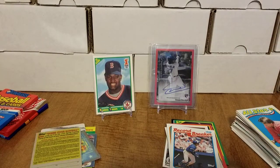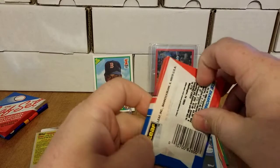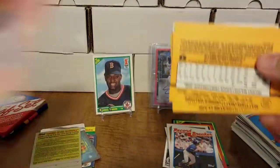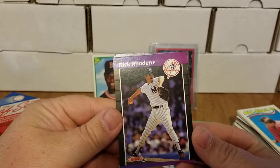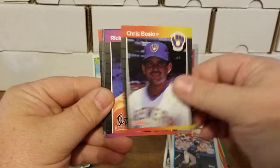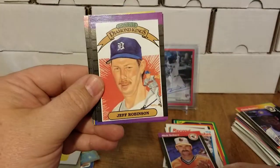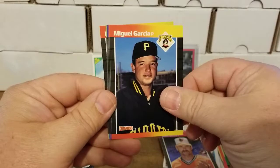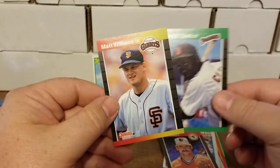We are on to 1989 Donruss — this one does have Ken Griffey Jr., Randy Johnson, Craig Biggio, John Smoltz, Gary Sheffield, and Curt Schilling. We got our puzzle piece which is Warren Spahn. We have Rick Rodden, Bruce Hurst, Pat Sheridan, Rick from the Orioles, Jeff Robinson, Diamond Kings checklist, Mike Young, Mike Smithson, Miguel Garcia, Jay Howell, Alex Madrid, Jared Clark, and Matt Williams.